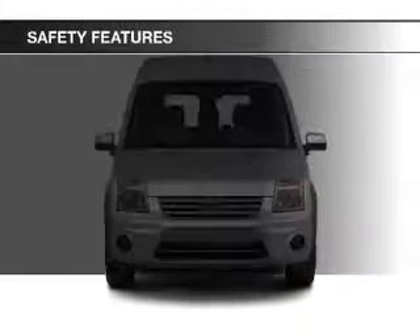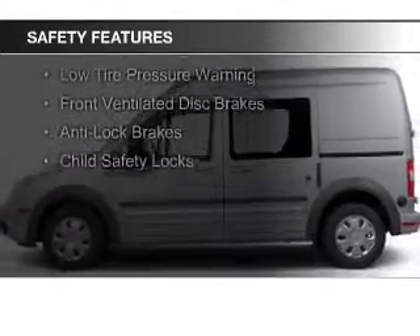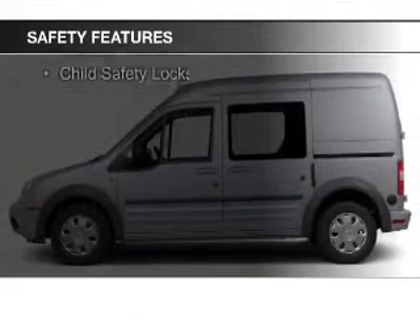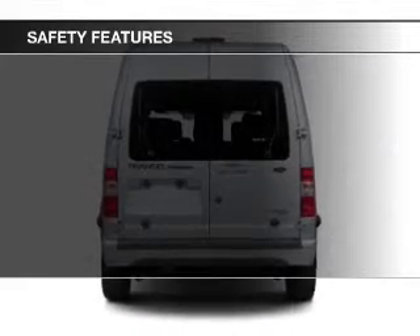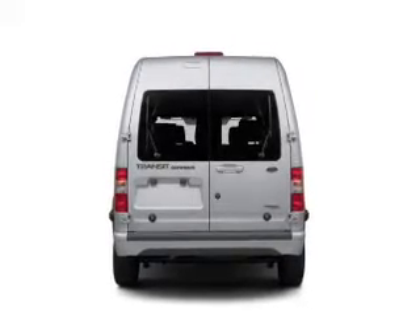Safety was made a priority with these features: side airbags, traction control, stability control, a passenger airbag, low tire pressure warning, front ventilated disc brakes, anti-lock brakes, and child safety locks.